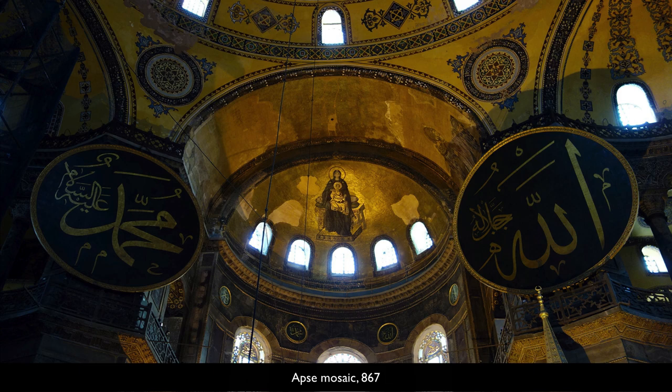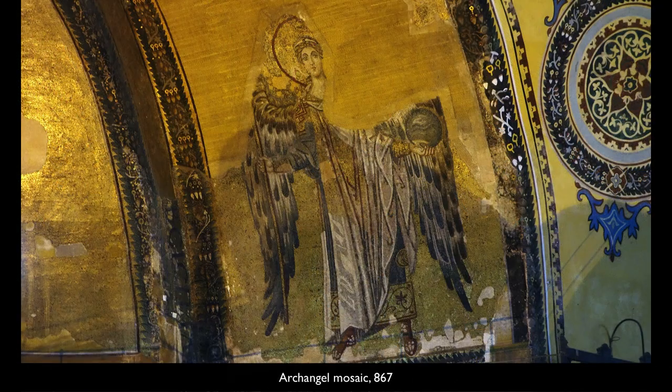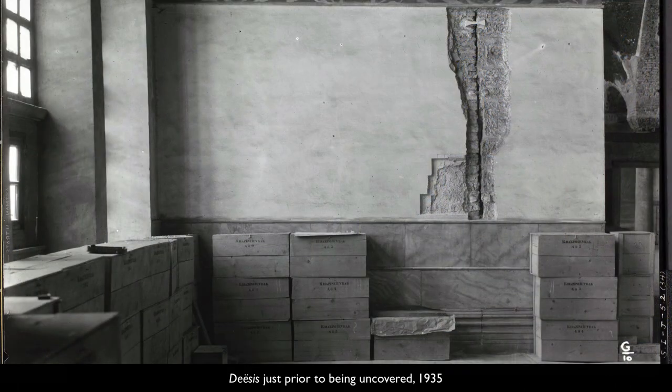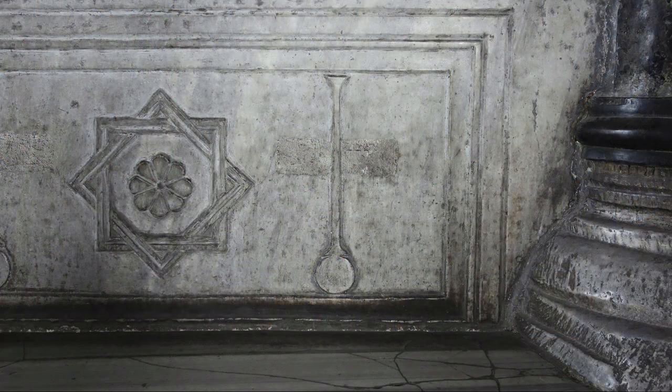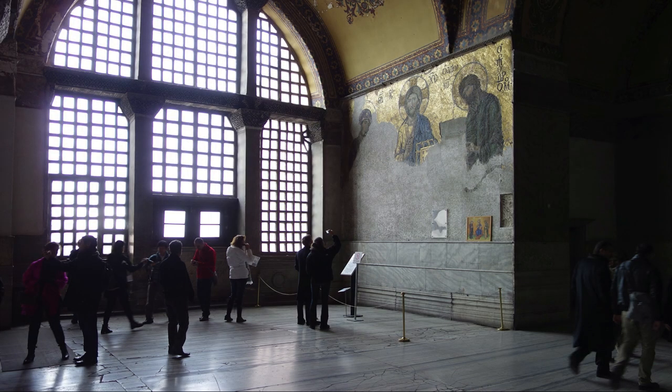We normally think about a building and its decoration dating from the same period, but we also know that we decorate our own homes. It's important to know that this mosaic, which is just glorious, was actually covered up for a very long time, because this church became a mosque, and when it became a mosque, all of its images and all of its crosses were either removed or covered. It's wonderful to see it, but it hasn't survived very well — we only have about one-third left of this mosaic.